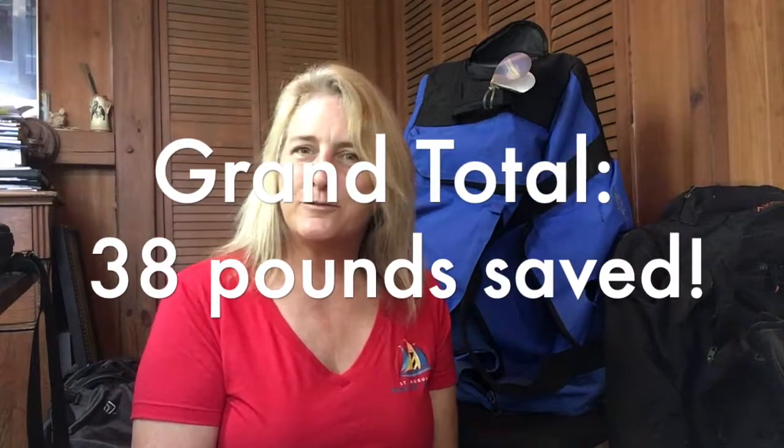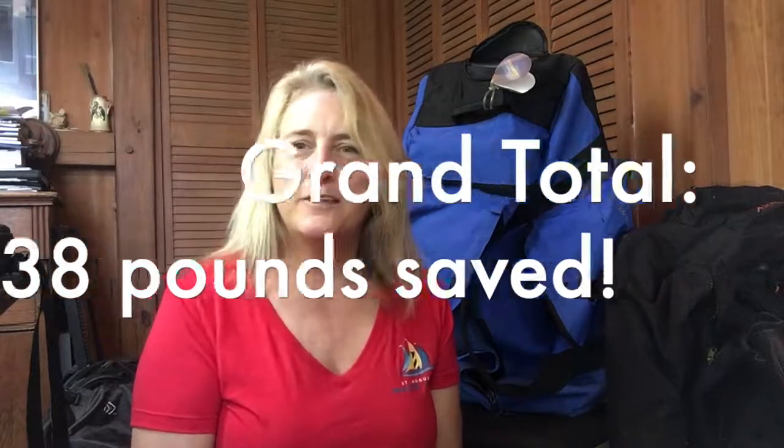Those are all the things we did to lighten up our gear for a dive trip to Cuba. If you'd like any of the tips, let me know. Thank you so much for watching — I'd love it if you subscribed, clicked like, and left any comments or questions below. We've got more dive trips coming up and hope to include you on those. Hope you've got some good dive trips planned this summer and can use some of these space and weight-saving tips yourself!